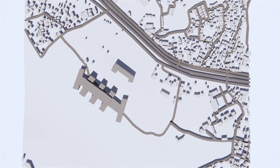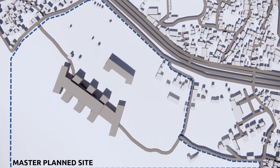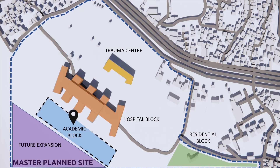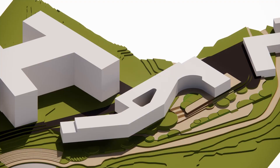The site is master-planned so that the academic site is well-connected to the trauma center, hospital block, residential units, and space for future expansion. We analyze the site based on parameters such as land use, relief, drainage, and access.